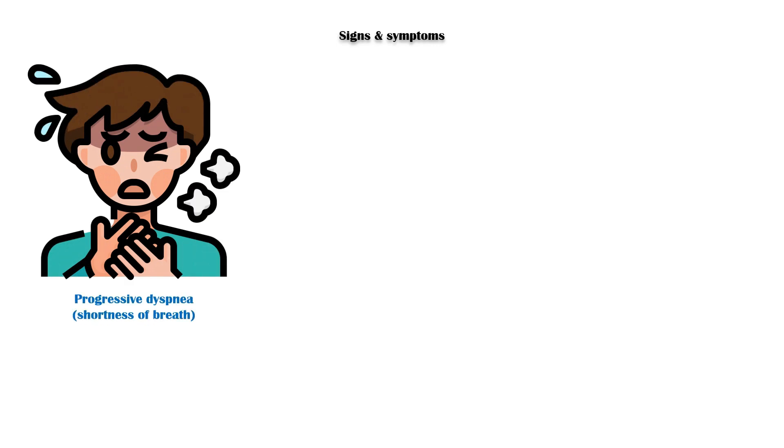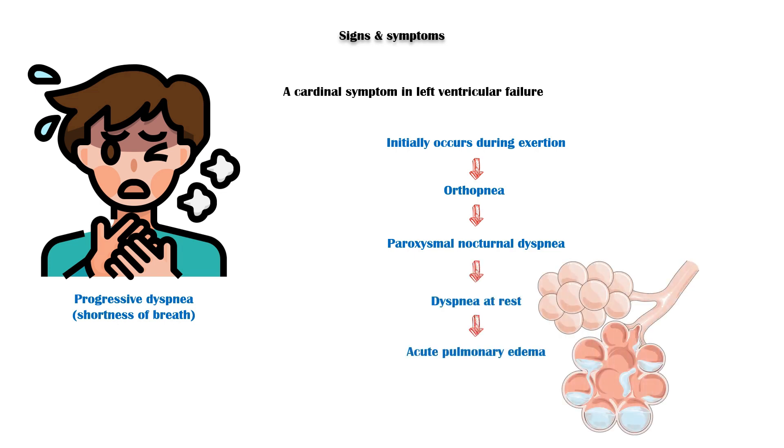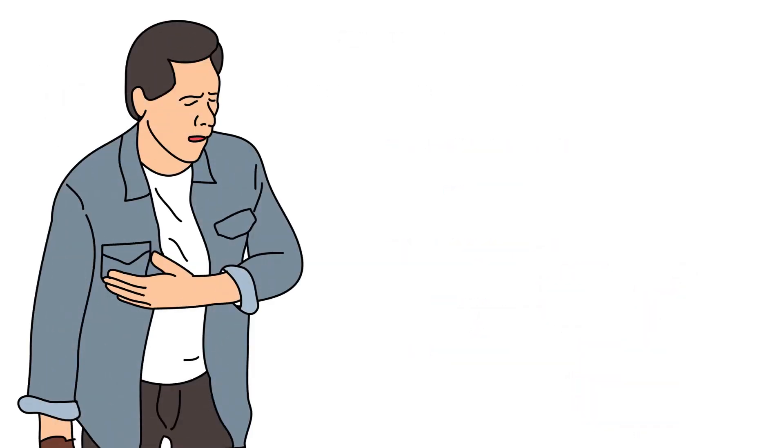Now let's discuss the signs and symptoms of heart failure. Progressive dyspnea, or shortness of breath, is a cardinal symptom in left ventricular failure. Initially it occurs during exertion and gradually progresses into orthopnea, paroxysmal nocturnal dyspnea, dyspnea at rest, and acute pulmonary edema. Patients may also experience chest pain or pressure and palpitations.